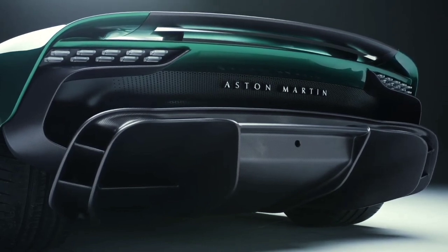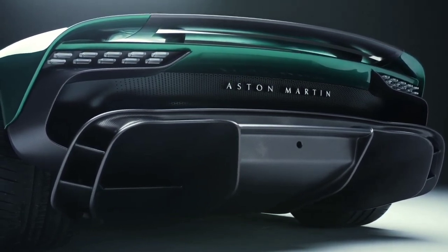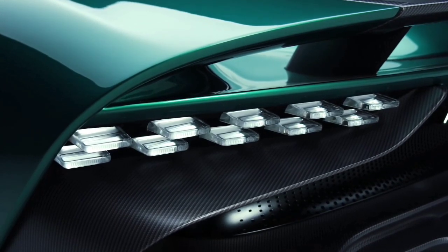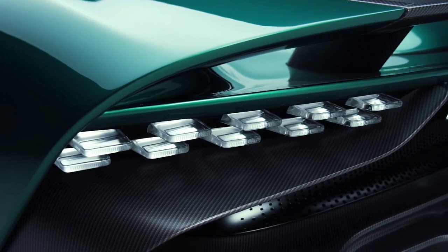The Valhalla will feature numerous driver aids that are frequently found on less aggressive vehicles. It will also have standard side mirrors, but an interior camera-based rearview display will complement them.